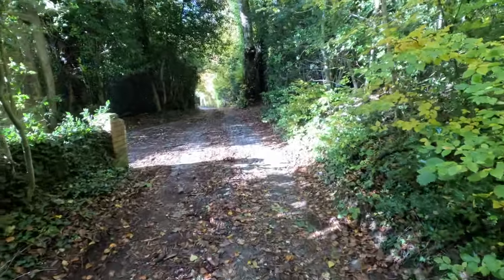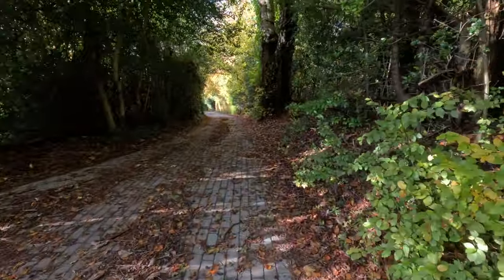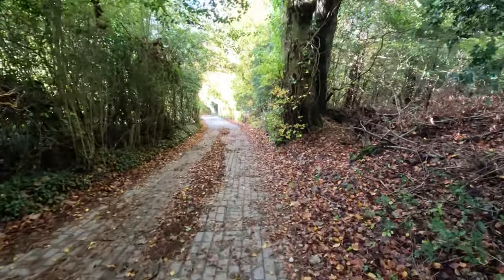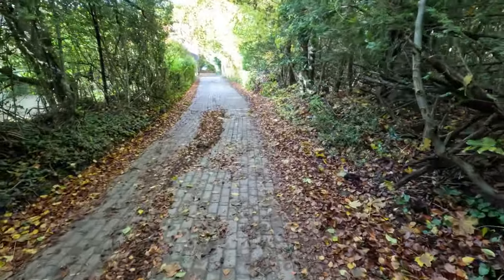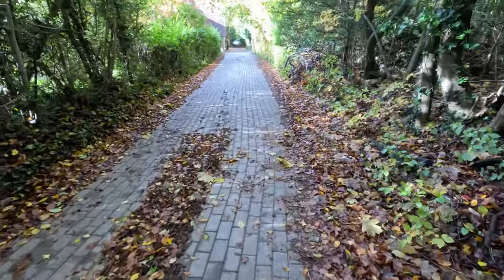So I've sort of looped back a little bit to where we started, but there's another section to go. This is very well made — block paving — very impressive, though it could be a challenge in icy weather.